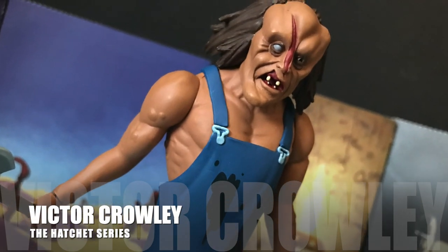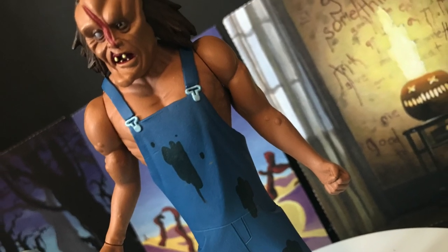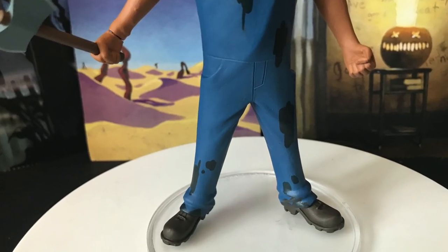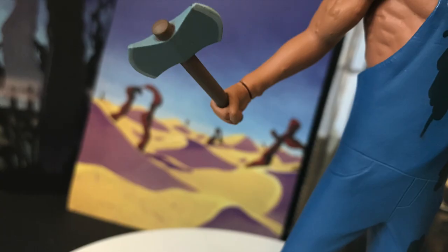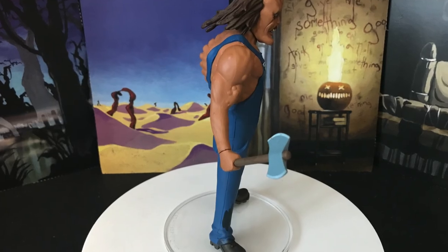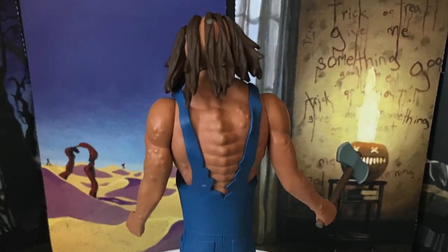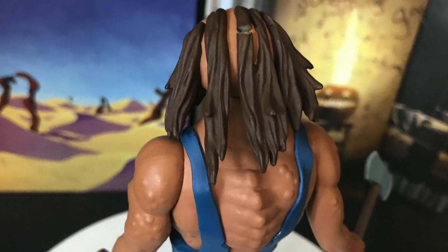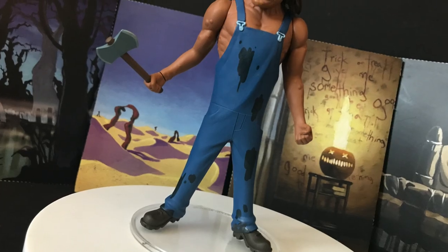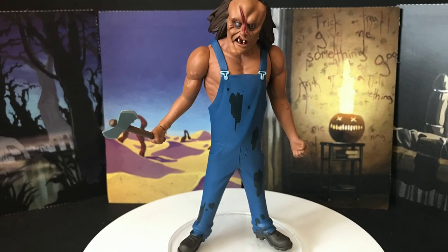Next up is one of the characters I'm not too familiar with — Victor Crowley from the Hatchet franchise. He's got the slice in the middle where he got hit in the face with the hatchet. This is a nice, elegant-looking figure. I like all the grease stains all over his overalls. He comes with an accessory — the big hatchet, which is removable. Every part of him is gross and disgusting and they brought it to life, especially in the hair with the missing hair particles and bumps. But it's a really nicely done figure. Head rotates, hands, arms — I think you're going to like this if you're a fan of the franchise.